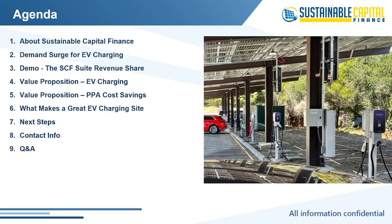Today's agenda will start with a discussion about Sustainable Capital Finance — who we are, where we've been, and where we're headed. We'll then dive deep into our pricing platform, the SCF Suite, showing you how to get indicative rates and generate proposals. Next, we'll discuss the value proposition for incorporating a solar plus EVC solution — how it will not only save the property money but also create upside and additional revenue through the addition of charging stations. We'll finish by identifying the optimal EV location and laying out next steps.